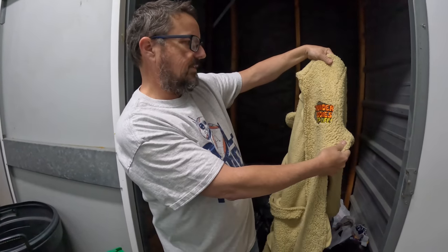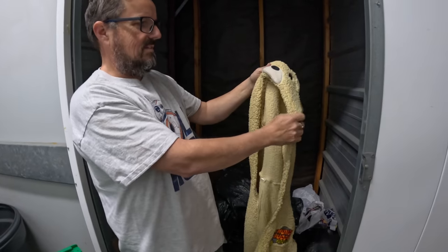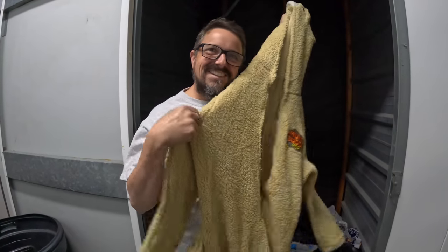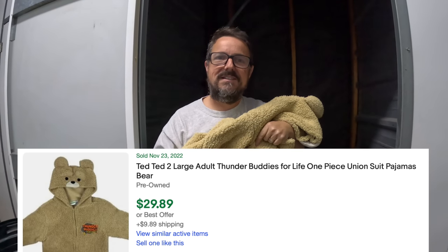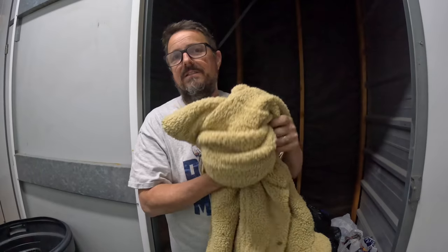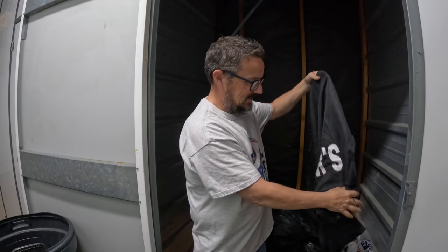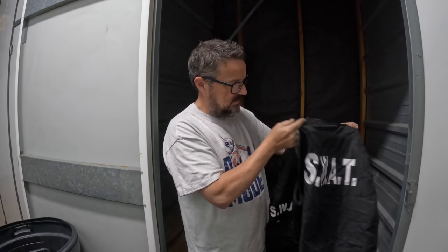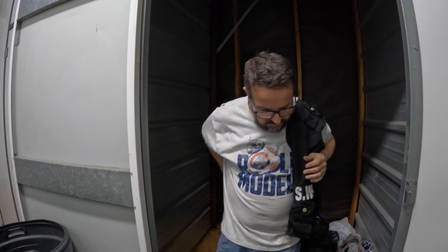Thunder Buddies for Life — what? Is this like a furry thing? These are PJs! Why does it say Thunder Buddies? Let me try it on for the camera — this is so soft! That's got to be a costume, right? It says Spirit Halloween — 'Be part of the SWAT team!'